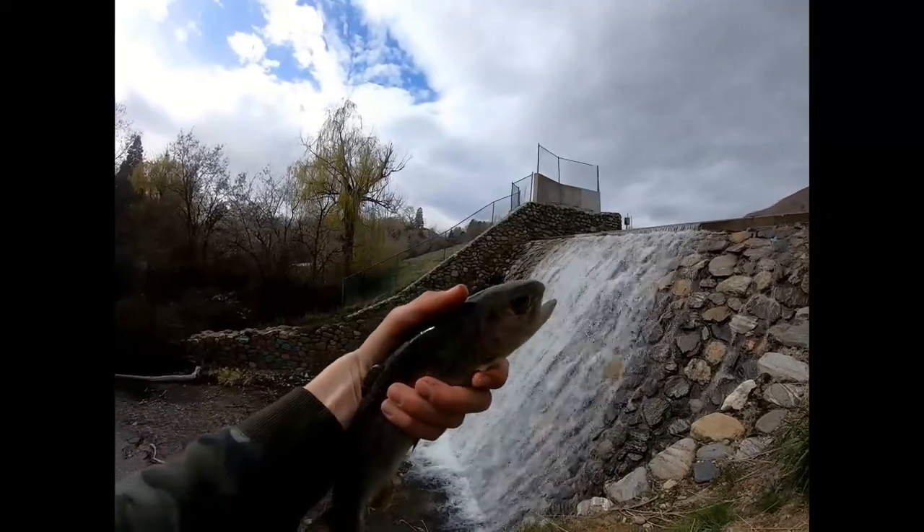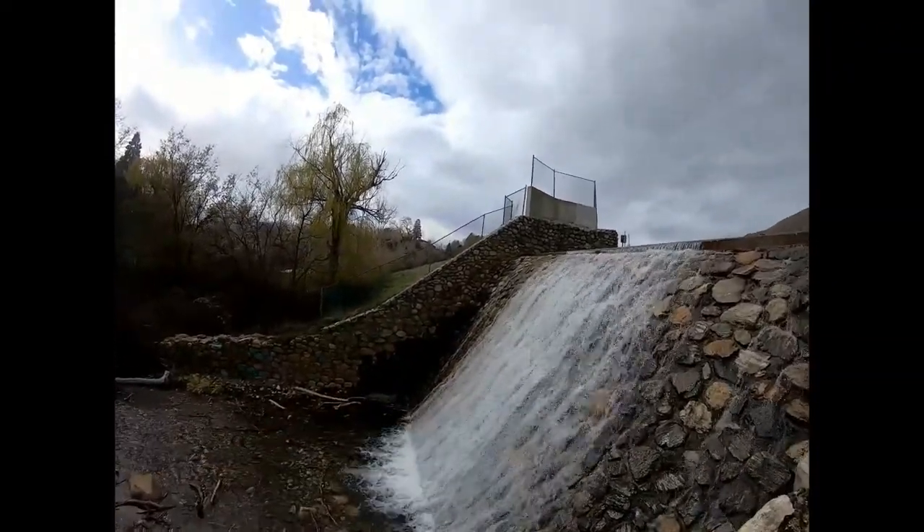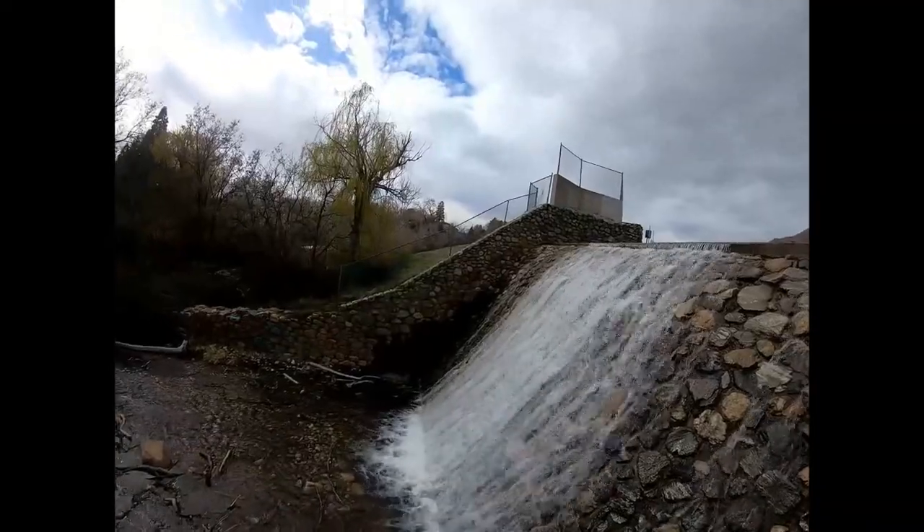Just got a second fish, guys. Nice little rainbow. This is actually a nice one, probably 12 inches or so. Down he goes, back in the water.